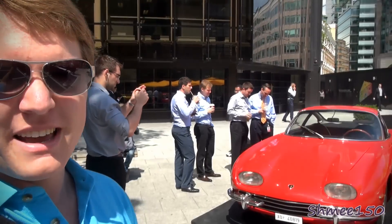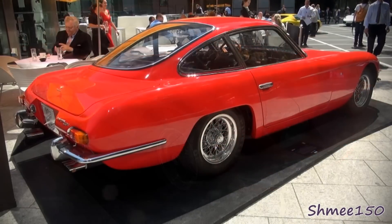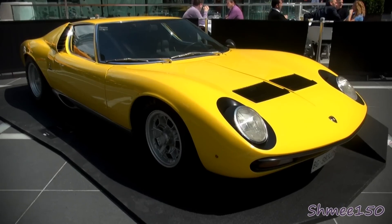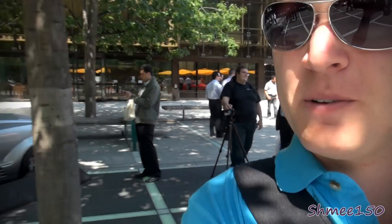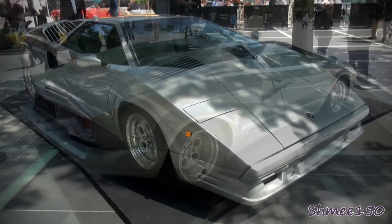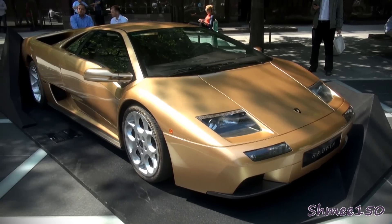We'll kick off over here where we have a 350 GT — old Lamborghini. Then coming forward we've got a Miura SV. Very smart. Next up we have a 25th Anniversary Lamborghini Countach, and then one in a rather interesting colour — it is a Diablo 6.0 SE down there behind me.